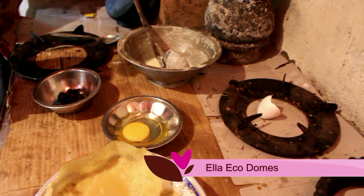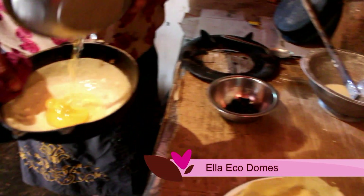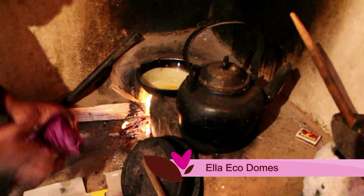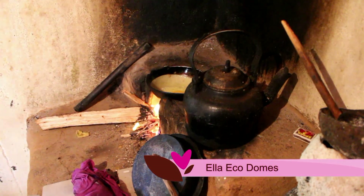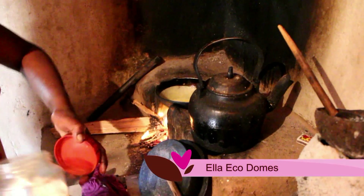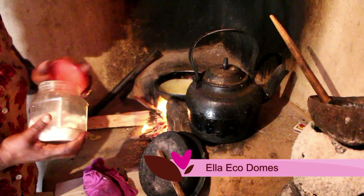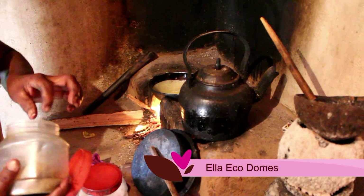Now she is going to make the egg hopper, which is the root here. And that's — is it salt? Salt. Yeah. It's pepper.